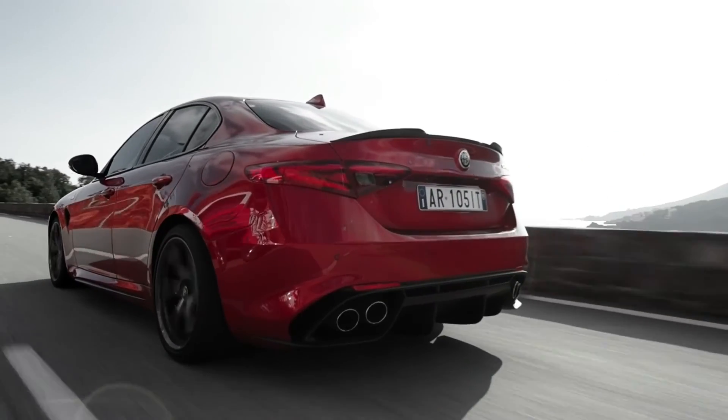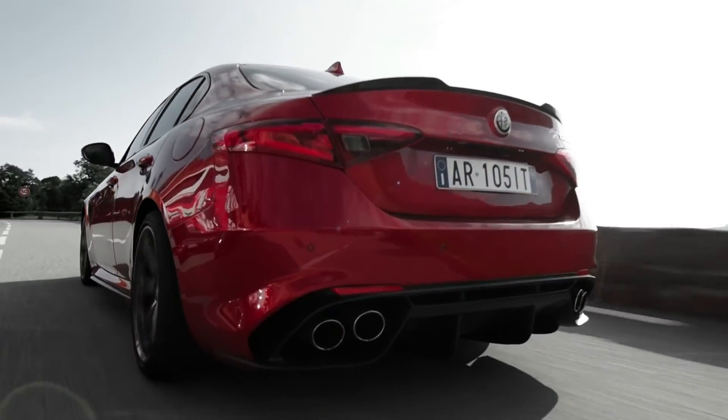Two numbers: the manual version will be 198 grams per kilometer of CO2, and the automatic version will be 183 grams per kilometer of CO2.